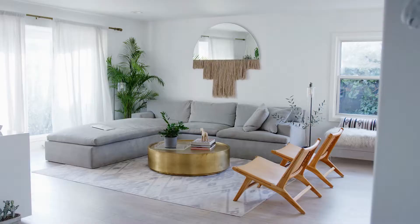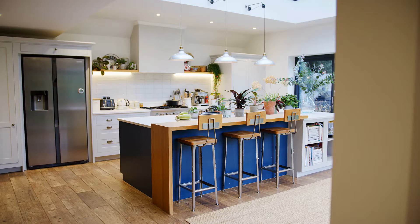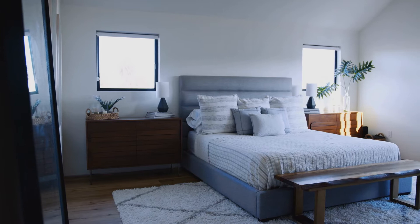Next, staging. Staging sets the stage for potential home buyers to imagine how they could live in a property and make it their home. Eliminate potential distractions and focus on the best selling features, which will help maximize your property's potential. It can be as simple as rearranging what you already have, or it can include bringing in new furniture, accessories, and art to make the home appeal to more buyers.